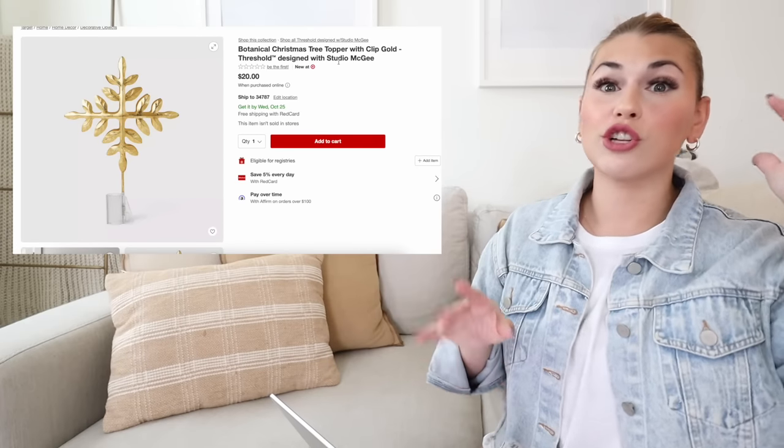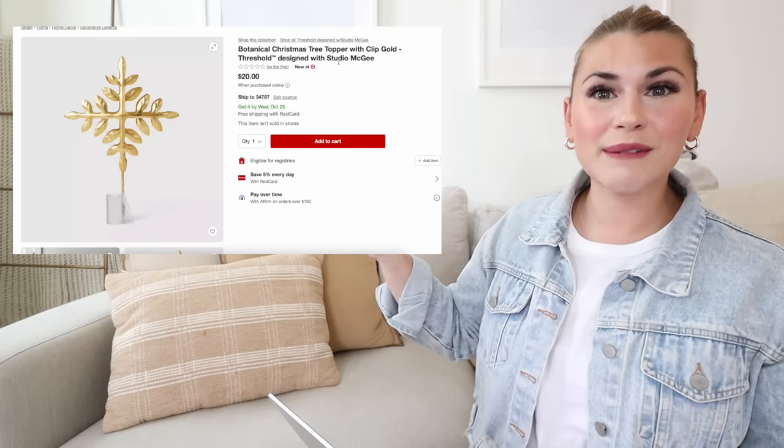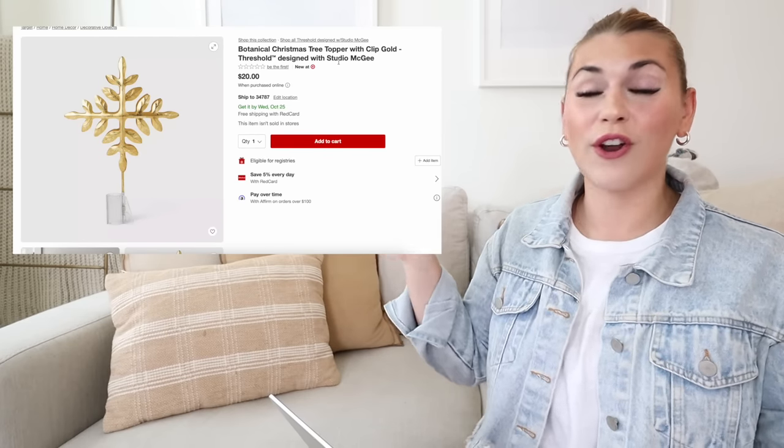The botanical Christmas tree topper has a gold metallic, gold-foiled look with a clip on the bottom — super pretty if you love golds and want something subtle that doesn't light up. There's also a really beautiful one from Hearth and Hand, so check out those videos too. Those are all the items I wanted to highlight from the 2023 Studio McGee Christmas collection — these are my must-haves and I'm so excited about all of them. I've already picked up quite a few pieces I'm in love with.